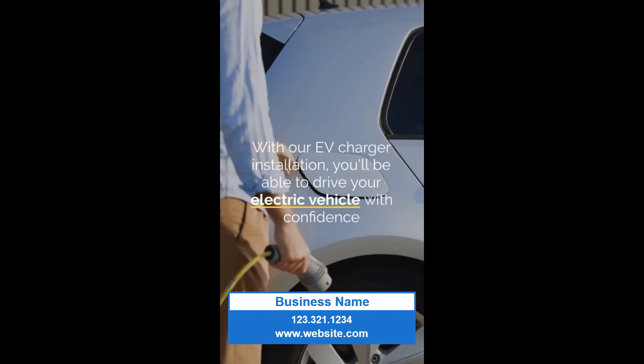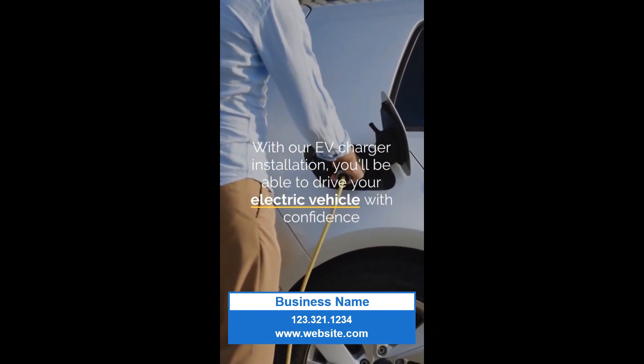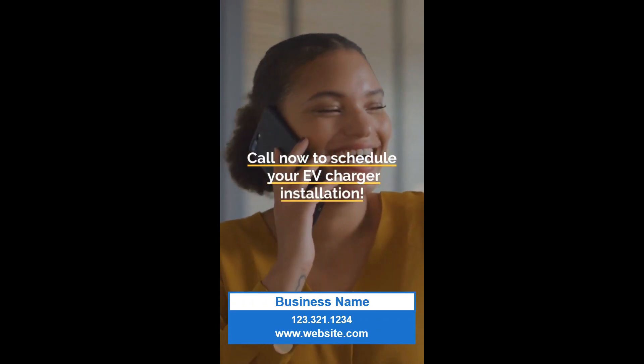With our EV charger installation, you'll be able to drive your electric vehicle with confidence, knowing you can charge whenever you need to. Call now to schedule your EV charger installation.